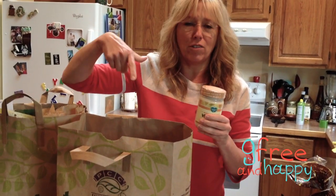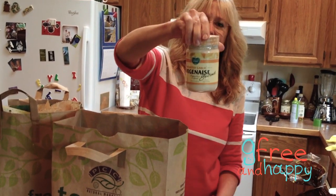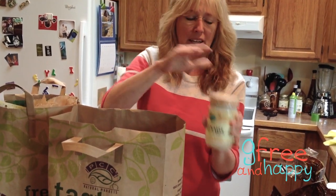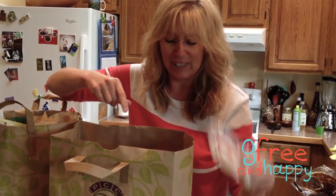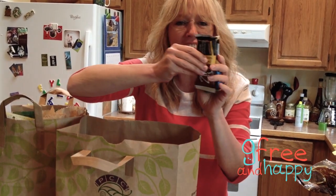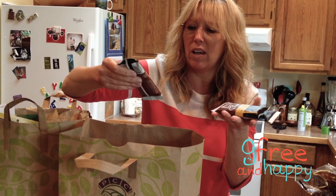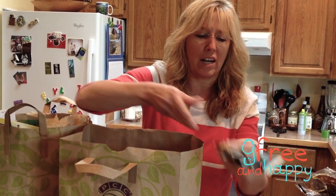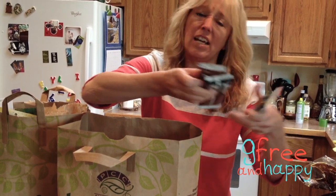I got Gwyneth Paltrow's cookbook and she said to try Veganaise, so I want to try it because I'm kind of sick of mayonnaise anyways. My grandson ate a wild cookie while we were shopping. And then Zing Bars — my favorite things in the world. Look, different flavors! My store only has coconut. I got chocolate hazelnut and coconut cashew crisp.